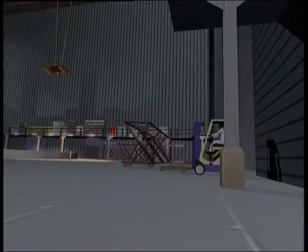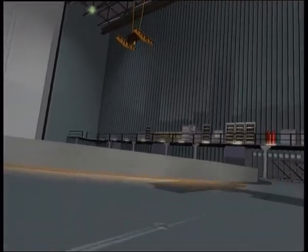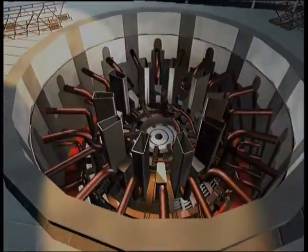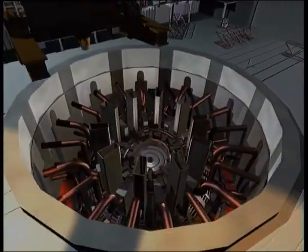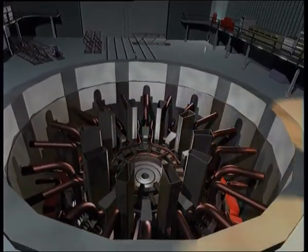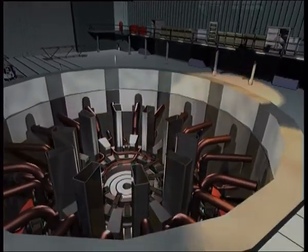In the Sun, the hot plasma is confined by gravitational forces. On Earth, one way to confine plasma is to immerse it in a large magnetic field, created by superconducting coils. A view of the device placed in a cryostat shows the surrounding superconducting coils, which will produce magnetic fields more than 100,000 times stronger than the Earth's magnetic field.